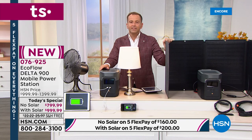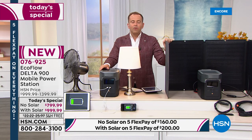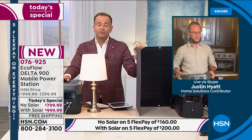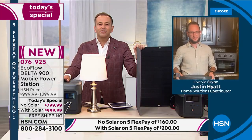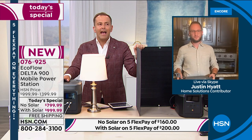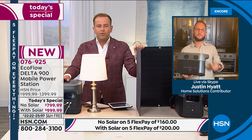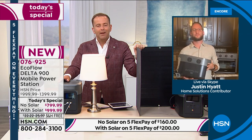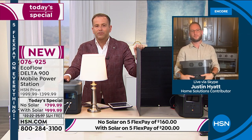With all the craziness of recent months and years, there is such evidence that we all have to prepare ourselves, and power has got to be at the top of the list.